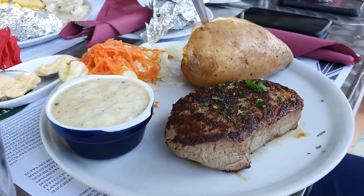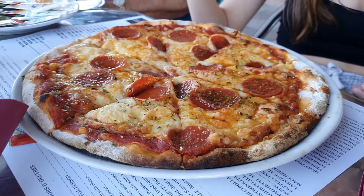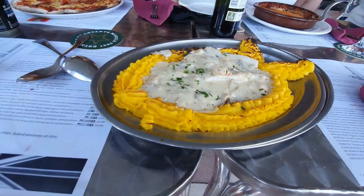The whole meal for seven of us, including the drinks and bottles of wine, came to under 100 euros. So good value for money. All in all, worth a visit.